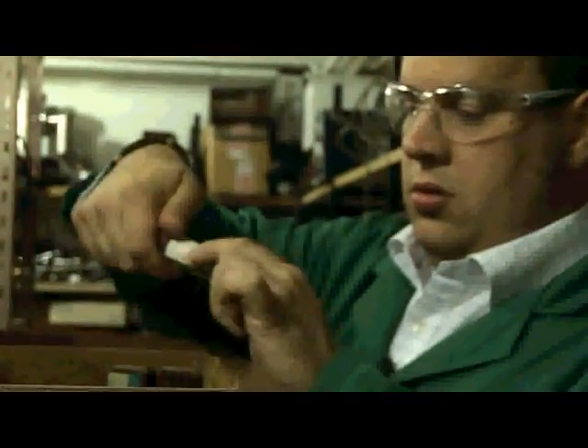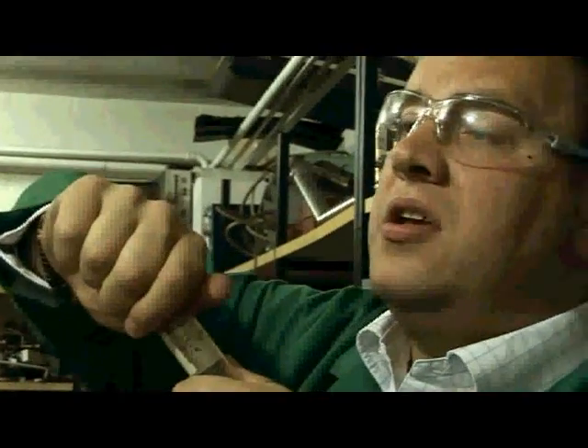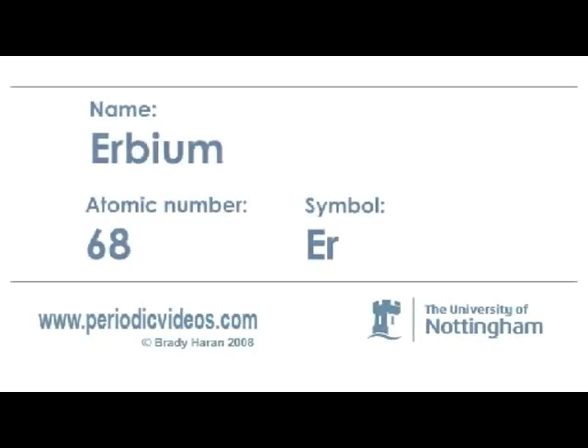Erbium — yeah, so this is another one of the unusual ones. Is it lanthanide? Yeah, it's lanthanide, isn't it, erbium? Erbium is a photographic filter, and it is actually a nuclear poison. What that means is that it will kill dead any nuclear fission process. So it's obviously got some applications there. It's an interesting element.